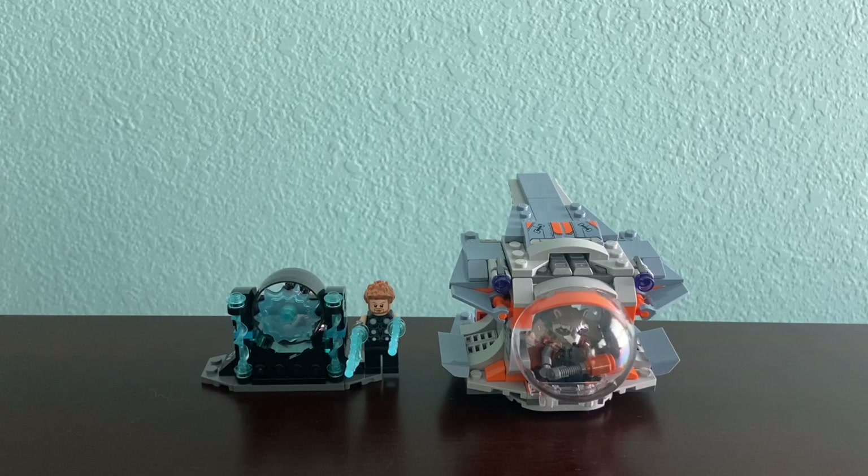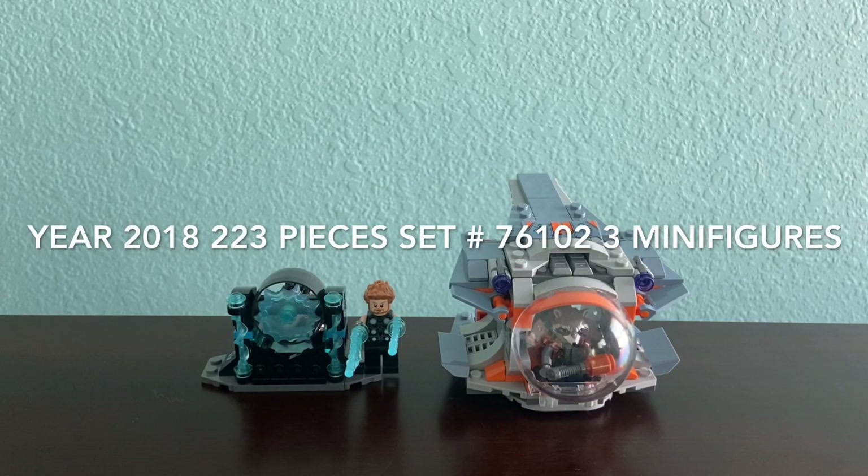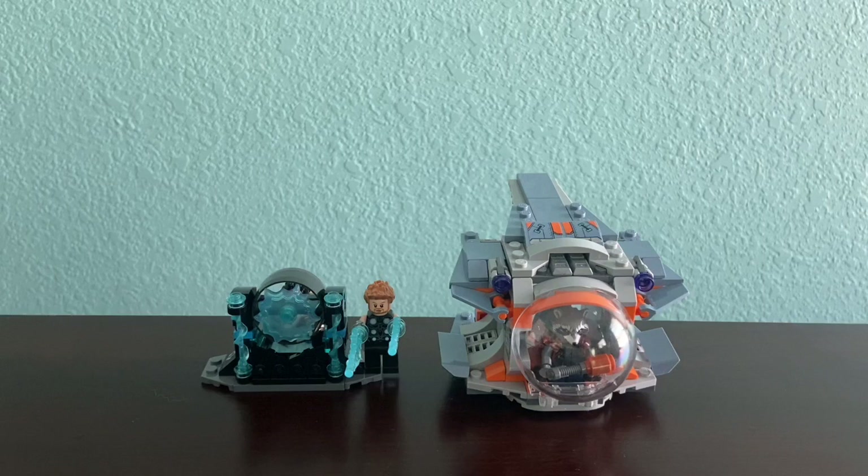Hi everyone, the Shining Darkrai here, and today I'm going to be reviewing Lego Avengers Infinity War Thor's Weapon Quest. This set came out in 2018. The set number is 76102. It has 223 pieces and that includes three minifigures, and this was $20 when it came out in 2018.